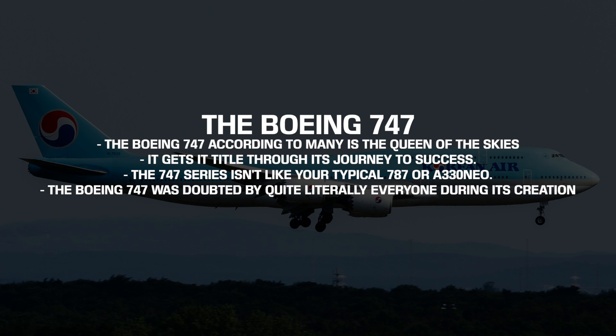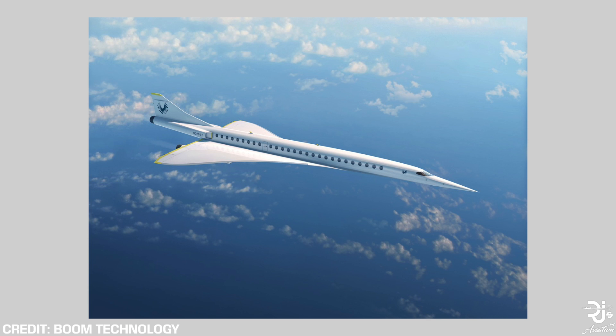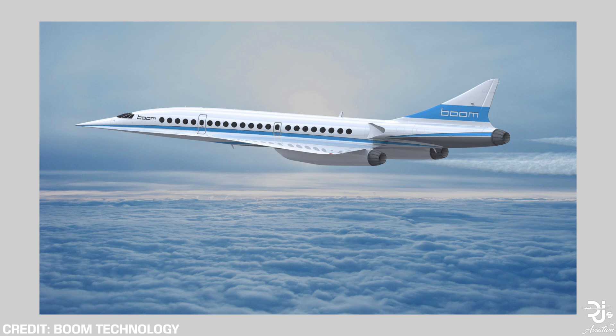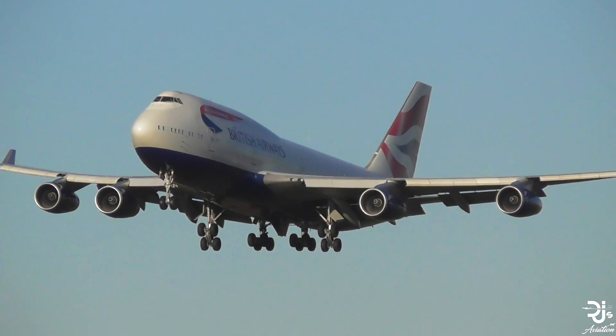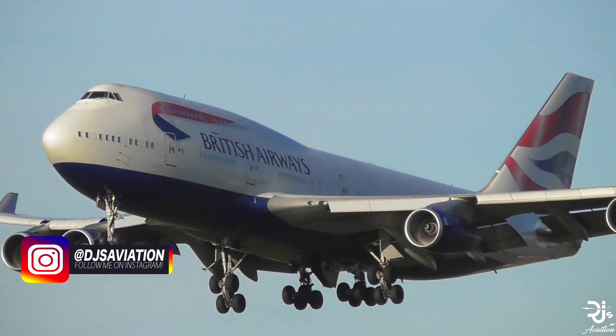The Boeing 747, according to many, is the queen of the skies, and it gets its title through its journey to success. The 747 series isn't like your typical 787 or A330neo. The Boeing 747 started with an idea, and while that is similar to other aircraft, that idea was doubted by everyone. Supersonic travel at the time of the 747's creation was the future, according to many, and aircraft manufacturers were exploring aircraft that could fly at super speeds, allowing passengers to get from point A to point B quicker than ever before. So when Joe Sutter put forward the Boeing 747, a big four-engined aircraft, it was instantly doubted. However, half a century on, the 747 is still here and has exceeded the life of many other aircraft variants, including high-speed aircraft. It's been an undisputed success, and through its look, has resulted in being recognised at almost every single airport, even if no one has an interest in aviation — that's because everyone knows the Jumbo.